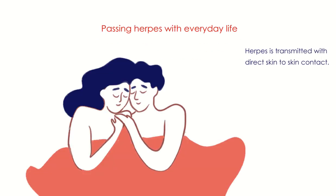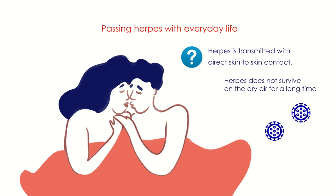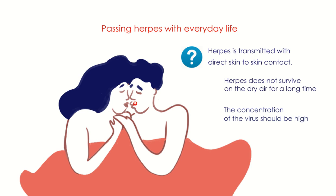Herpes is transmitted through direct skin-to-skin contact because herpes does not survive in dry air for a long time. The concentration of the virus must be high, which is why it requires direct skin-to-skin contact with a lesion.